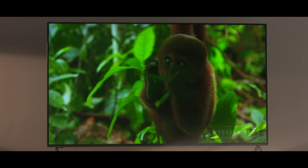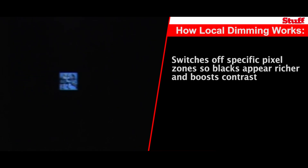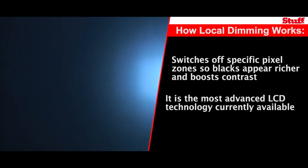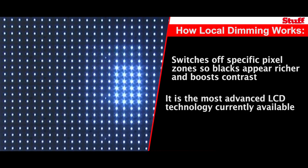Another trick to boost the black levels of a panel is to use a local dimming LED panel, like the one on the Pixel Light. This technology works by turning off the backlight for portions of the frame that are darker, thereby boosting overall picture contrast and making the darker portions of a scene even more detailed.